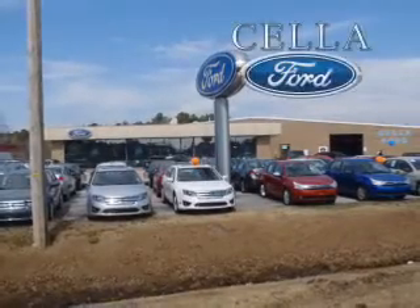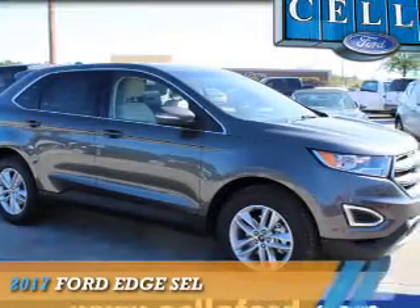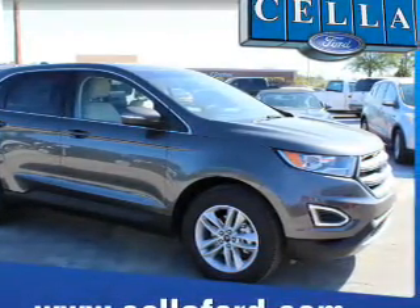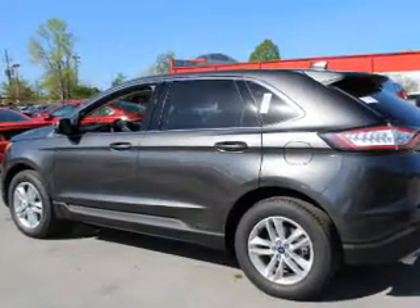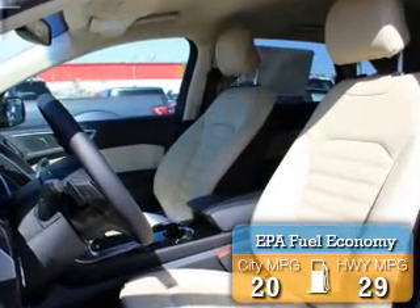Sell a Ford, creating customers for life. Presenting the 2017 Ford Edge. It's powered by front wheel drive, a 2-liter, 4-cylinder engine, and an automatic transmission. Great fuel efficiency — saves you money by requiring fewer trips to the gas station.